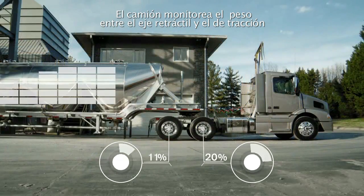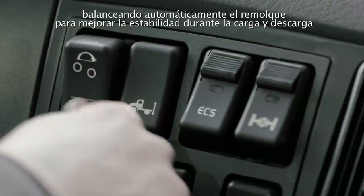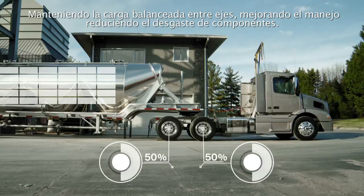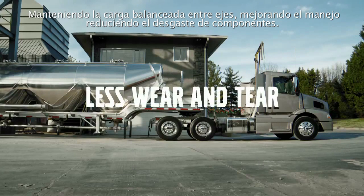The truck senses the lift and drive axle weight balance and self-levels the trailer for enhanced stability during loading and unloading. Maintaining an equal load between axles improves handling while reducing component wear and tear.